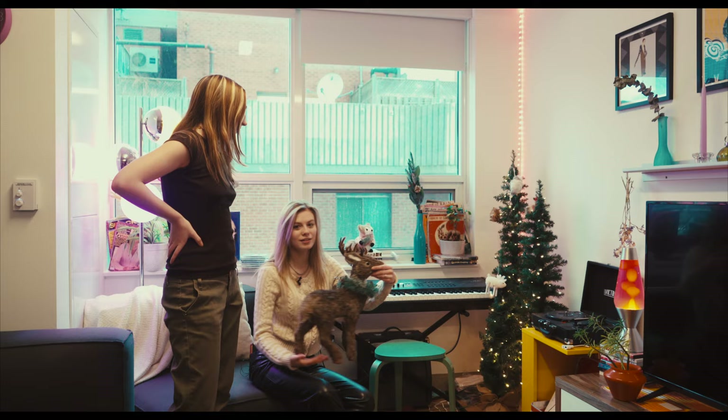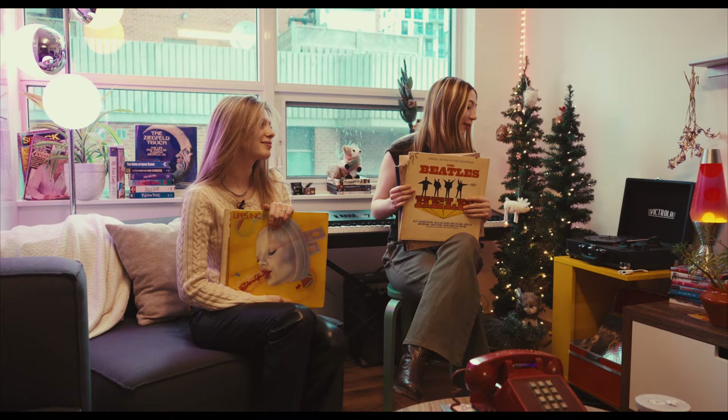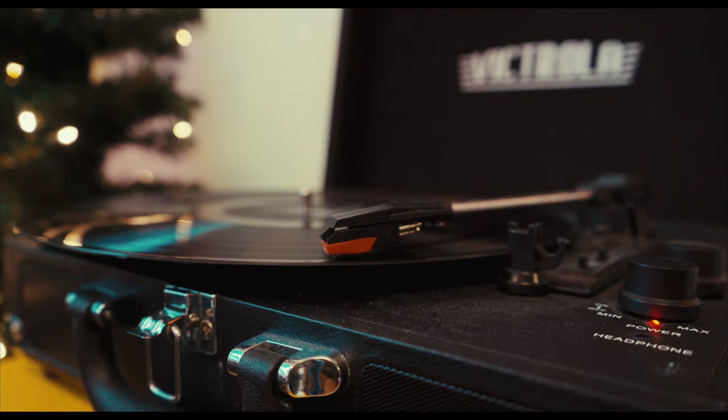Christmas decorations — yes, we got our reindeer. Clarice. Clarice, the pet of the household.